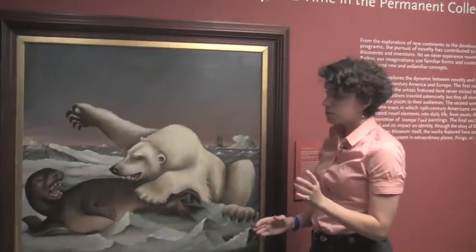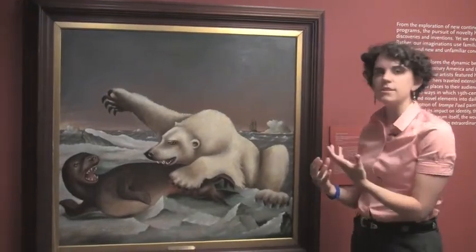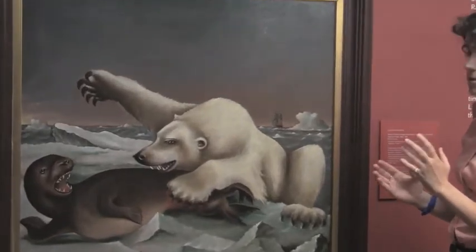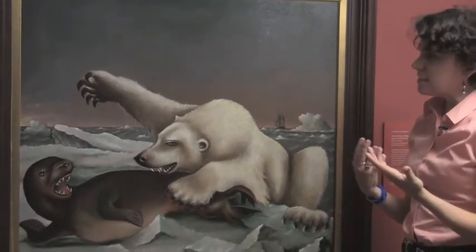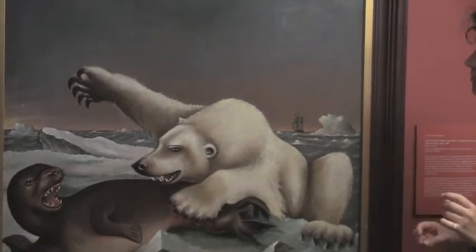Raleigh was a self-taught artist working in Massachusetts who was best known for these very meticulous, detailed paintings of ships. But he also painted several scenes of polar bears. Most of these scenes have kind of a humorous or funny feel to them, but this one has a more violent character.